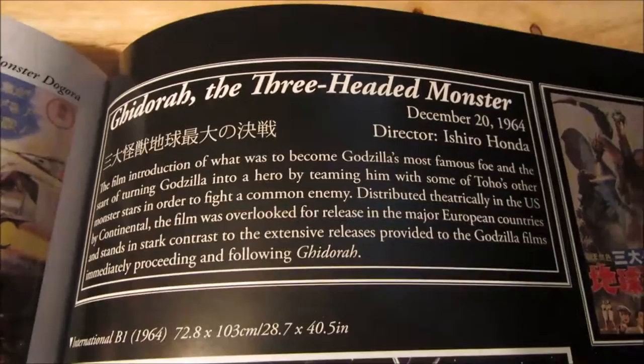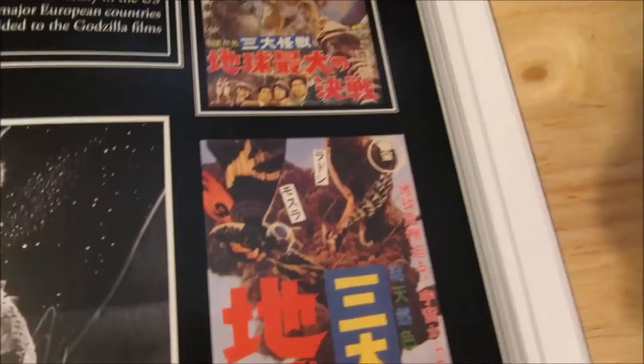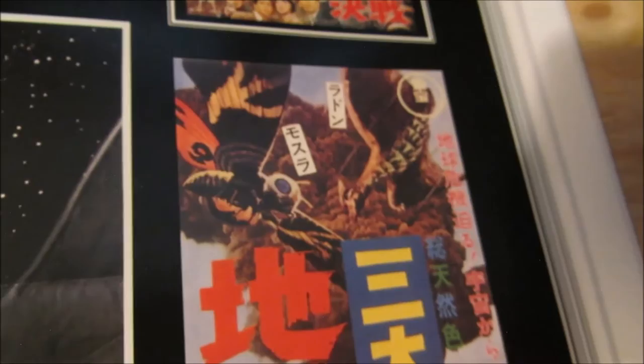Now I've got page 85 — Ghidra the Three-Headed Monster. Another one of your favorites, Leslie. That one's kind of cool because it shows adult Mothra, even though adult Mothra wasn't in the movie. I don't know if they planned to use adult Mothra in this movie. Some of them only have like one page, depending on the movie, I guess.